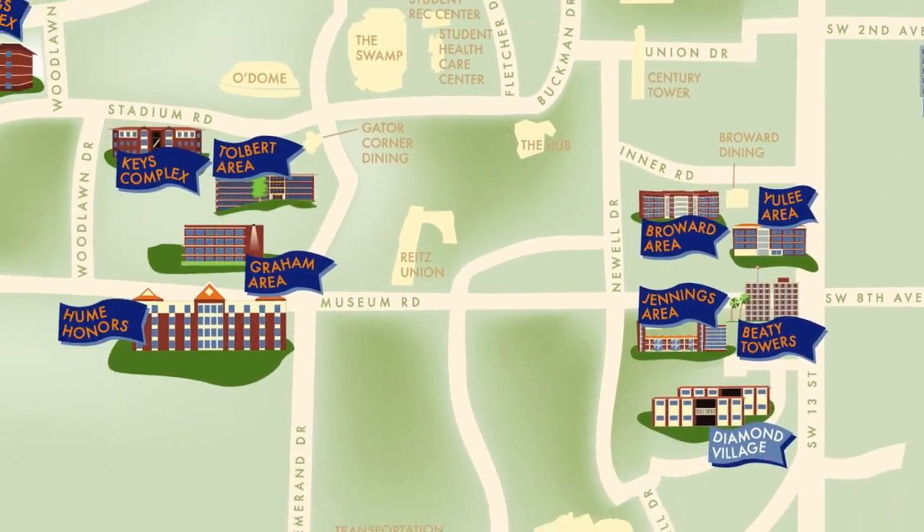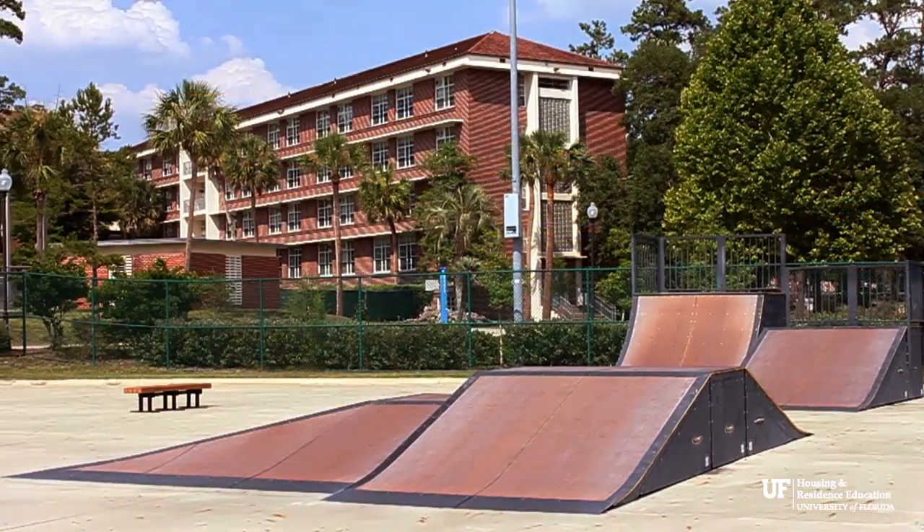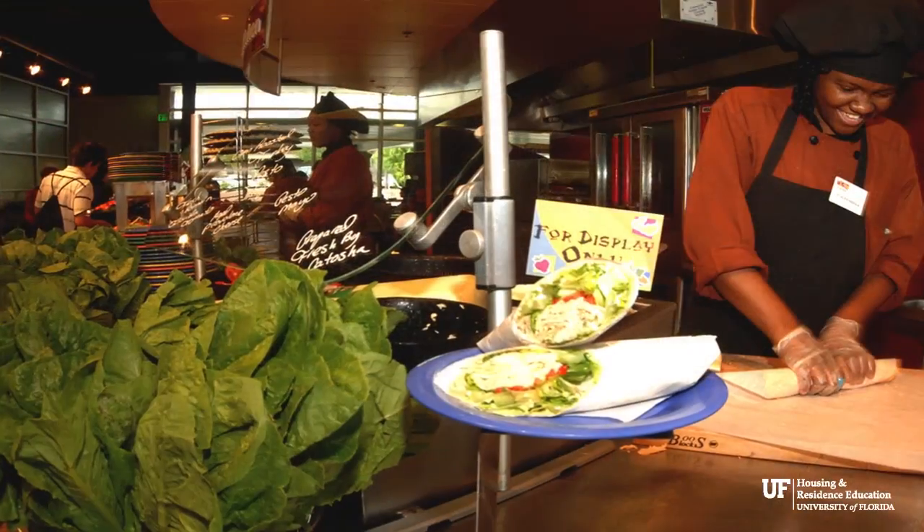The Yulee area is located on the eastern side of the University of Florida campus, next to the Broward Outdoor Recreational Complex, Broward Dining Facility.